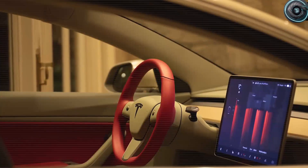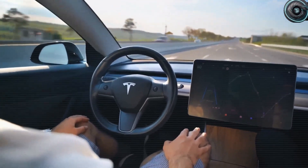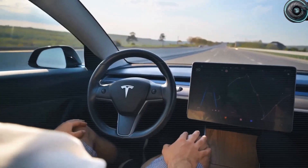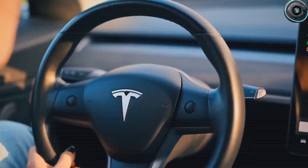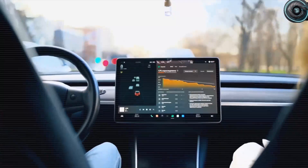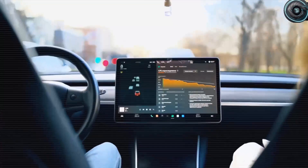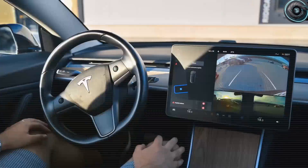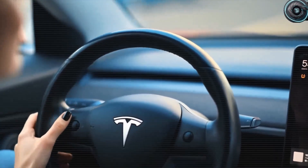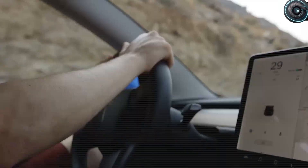Do you believe the Model 2 will truly set the trends every automaker must follow? Or can others still catch up in time? Drop 'insane first look' in the comments if you are ready to see Tesla dominate this new era. Because make no mistake, this is only the beginning. And here at Torque Element, with our growing family of more than 2,000 subscribers, we will keep showing you every step of this electric revolution. So stay curious, stay excited, and I'll catch you in the next one.